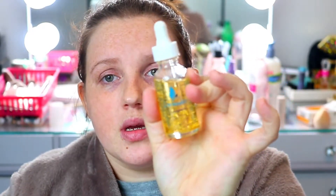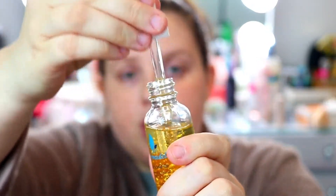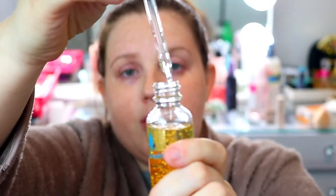This is the Derma Deli Citrus Gold Oil. I got this in an Ipsy — it retails for $40. It is just beautiful. The brand is a very small brand; you can find them on Instagram and I can link it down below. I've been using this for a week now and my skin is actually looking better.